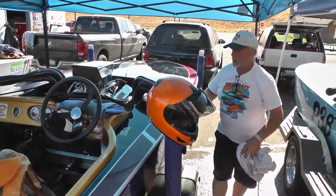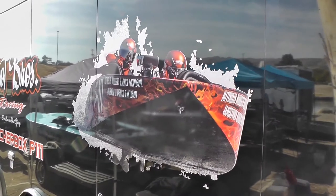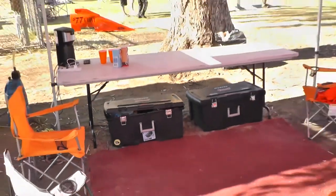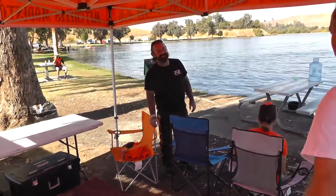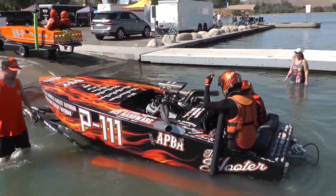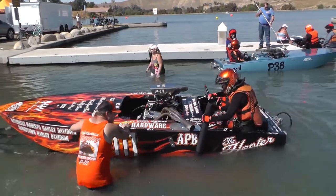With most of the teams freshened up and ready for the final day of racing, the P111 team are experiencing a troublesome morning. Setting that aside, the teams put their boats in the water and it's time for racing to continue.